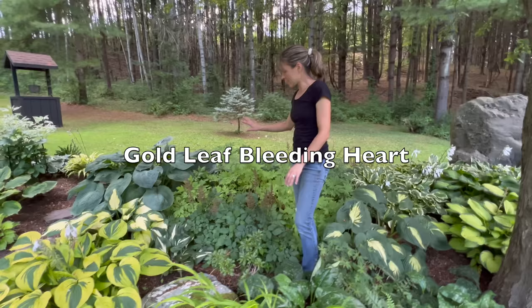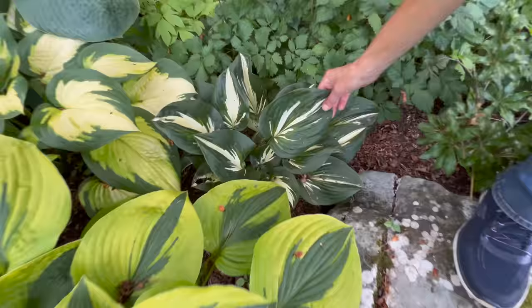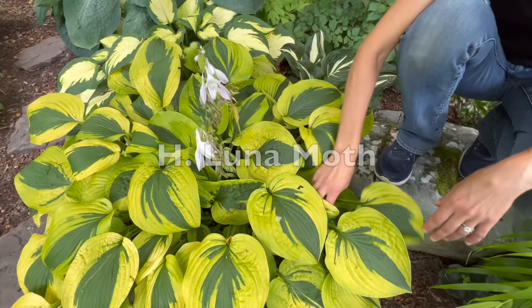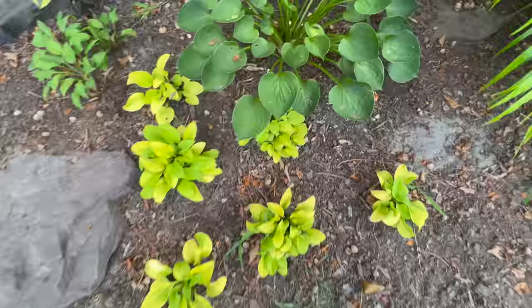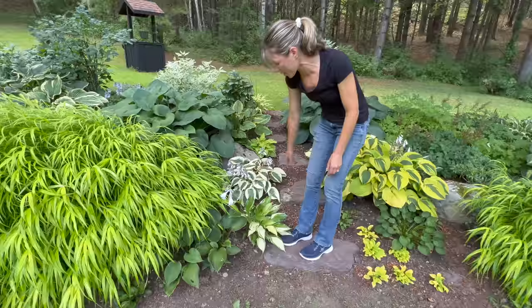We have gold leaf bleeding hearts with the limey foliage instead of plain green, some astilbe which is done blooming, and then Hosta Sting - I love the pattern. The interior leaf pattern is amazing with really dark leaf edges. This one is supposed to be Luna Maw - it sort of changes and looks different every year, but it's beautiful. This little guy is called Hosta Teaspoon because it looks like little teaspoons, and Sun Mouse is right in front of it - cute little dwarf hostas.